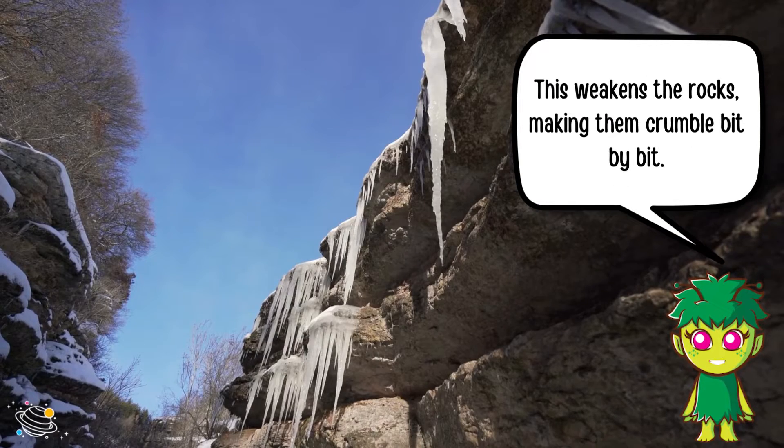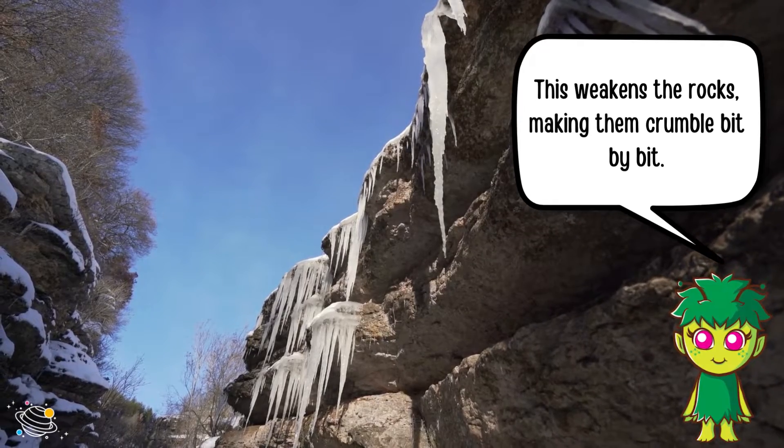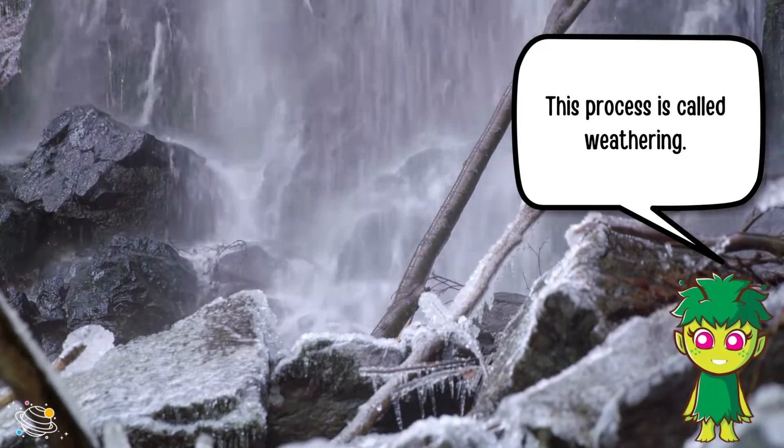This weakens the rocks, making them crumble bit by bit. This process is called weathering.